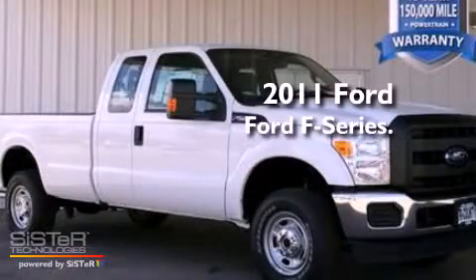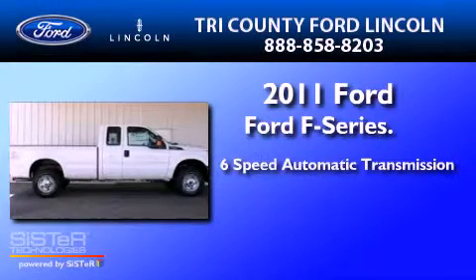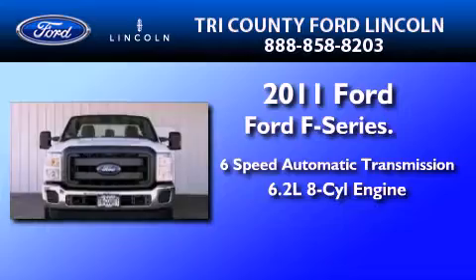This is a brand new 2011 Ford F-Series. This truck has a 6-speed automatic transmission and a 6.2-liter V8.